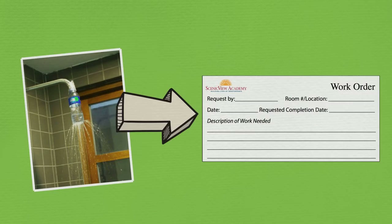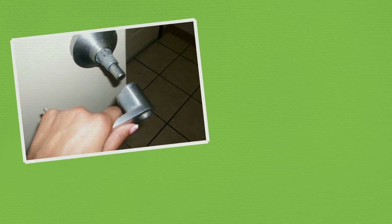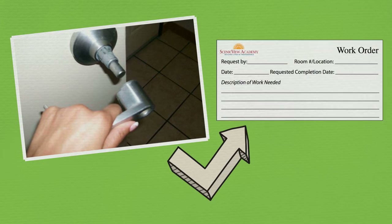Problems with your shower? Fill out a work order. Broken doorknob? Fill out a work order. Monsters in your closet? Sorry, you're on your own.